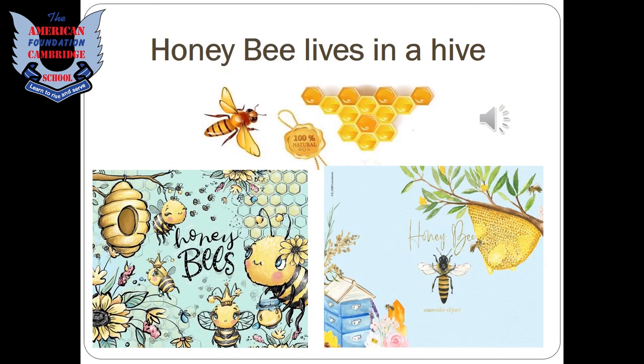A honeybee lives in a hive. Honeybees are very hard-working creatures — they collect nectar from flowers to make honey, which they store in their hives. We collect honey from the beehives; it is very fruitful and tasty.